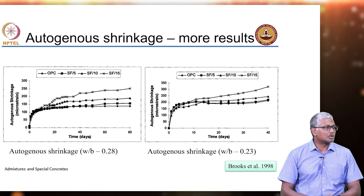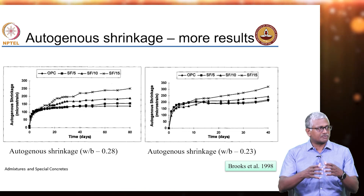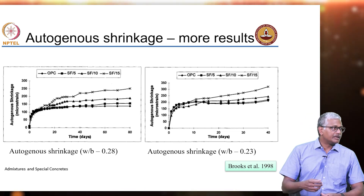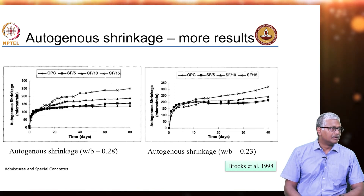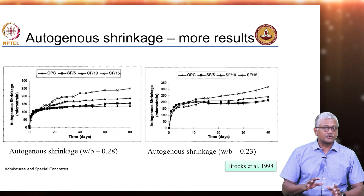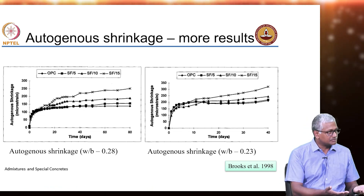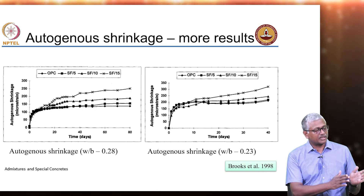The column will creep somewhat under its own self-weight, but it will continue to dry and shrink. Shrinkage is in the absence of loading; creep is because of sustained loading. Both conditions are not mutually exclusive — you typically do not have a structure which is not loaded, so you will have the effects of both shrinkage and creep together.